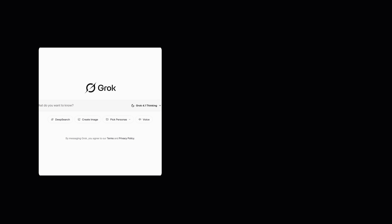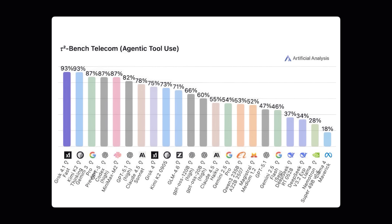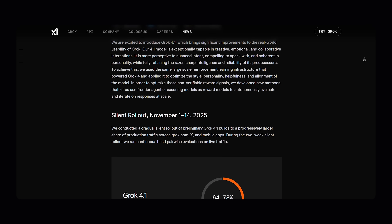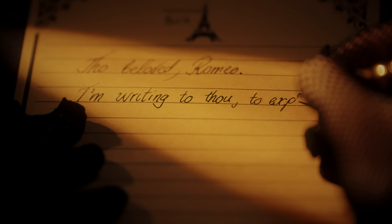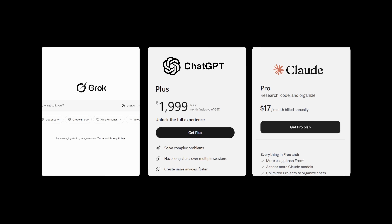Elon Musk just dropped a bomb that beat OpenAI and Anthropic. He launched an AI that's better than ChatGPT and Claude and he's giving it away for free. Grok 4.1 Thinking hit number one on the benchmark for general knowledge across 57 subjects. You can go to grok.com or the X app on your phone and write emails, create content for social media, help with homework, brainstorm ideas, code websites, write stories. It talks like a human and it's completely free. If you're a developer, Elon's giving away free API access while OpenAI and Anthropic make you pay for every single request. The AI war just got brutal.